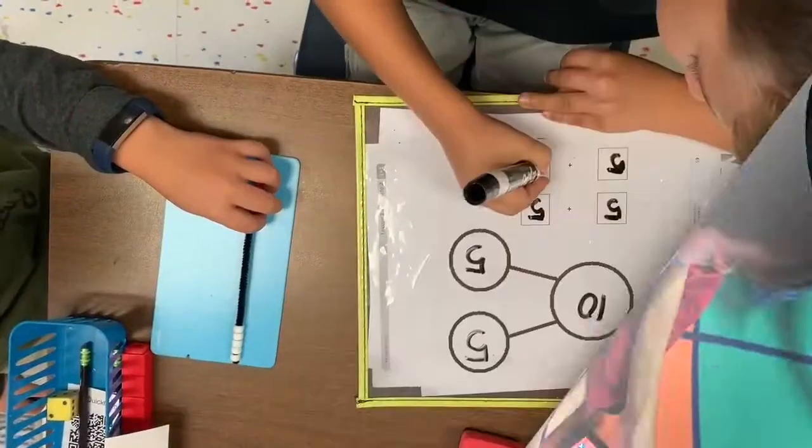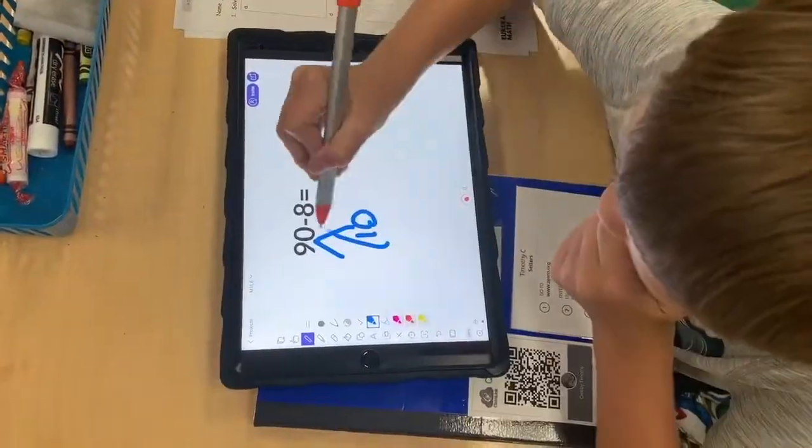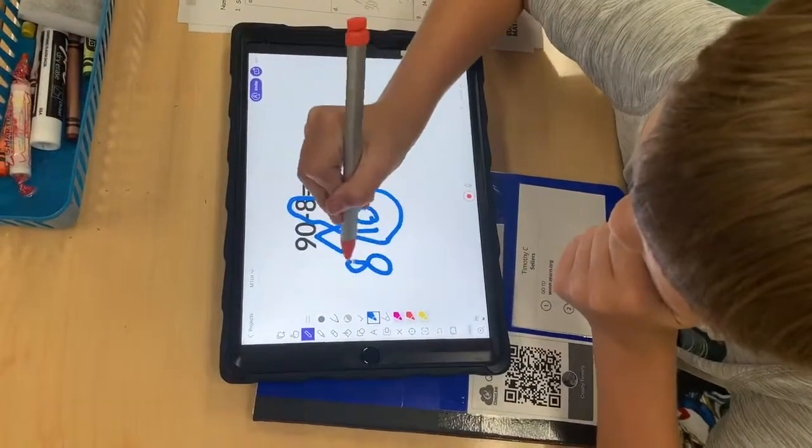Jeff Davis Primary School uses Eureka Math. Here are some of our primary school students practicing math strategies using dry erase markers and technology.